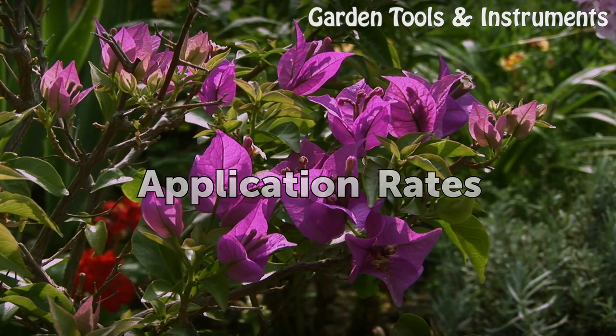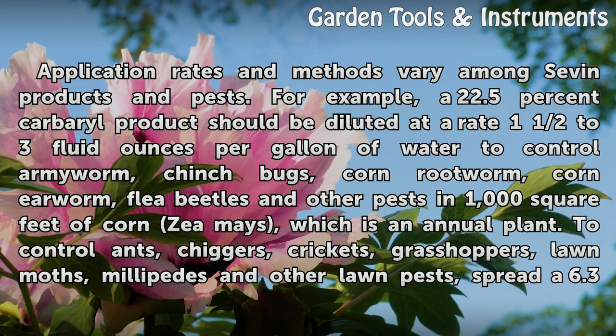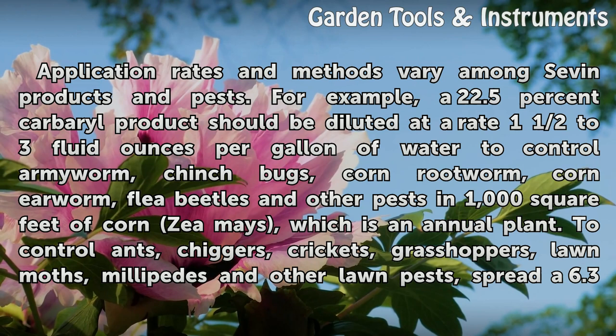Application Rates: Application rates and methods vary among Sevin products and pests. For example, a 22.5% carbaryl product should be diluted at a rate of 1.5 to 3 fluid ounces per gallon of water to control armyworm, chinch bugs, corn rootworm, corn earworm, flea beetles and other pests in 1,000 square feet of corn zinnias, which is an annual plant.